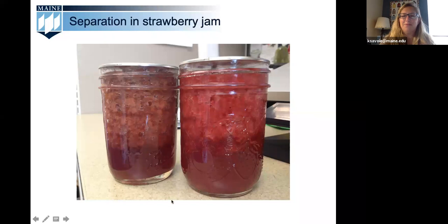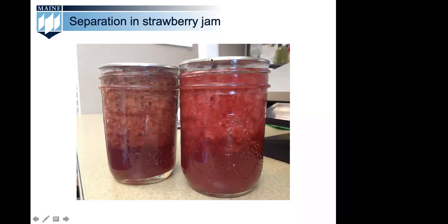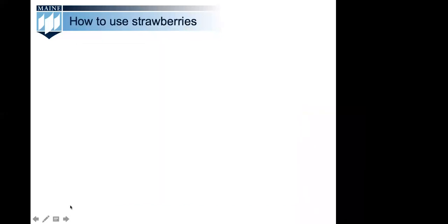We ran a poll to see how closely you paid attention to the canning segment: 'Proper processing for jams and jellies includes — after filling, invert the jars; hot pack and seal with paraffin; hot pack and process in boiling water bath; any of the above; or I'm not sure.' We got a 100% correct answer of 'hot pack and process in a boiling water bath.' Thank you all for paying such close attention.